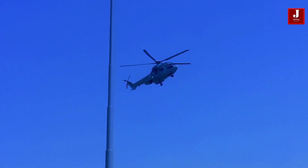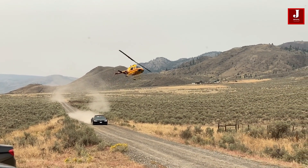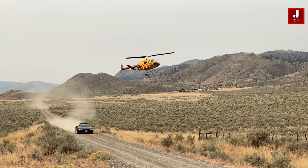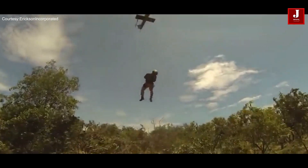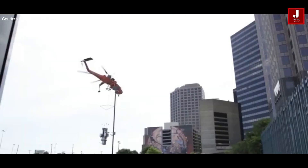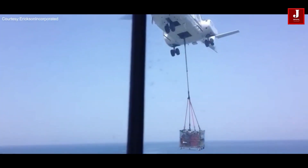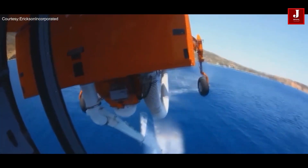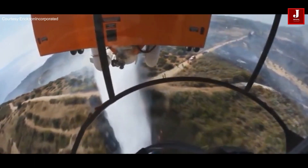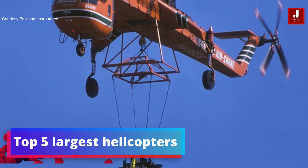Welcome back to JetLine Marvel for another thrilling aviation episode. The most crucial vehicles for any action, whether for defense or civilian objectives, are helicopters. They can be used in a variety of ways — some are so large they can handle heavy-duty lifting with ease. Helicopters are also utilized in defense to transport cargo underneath the aircraft. In this video, we will look at five helicopters renowned for their size and carrying capacity.